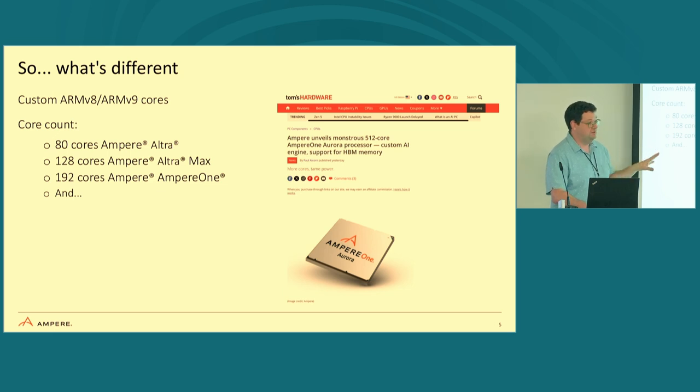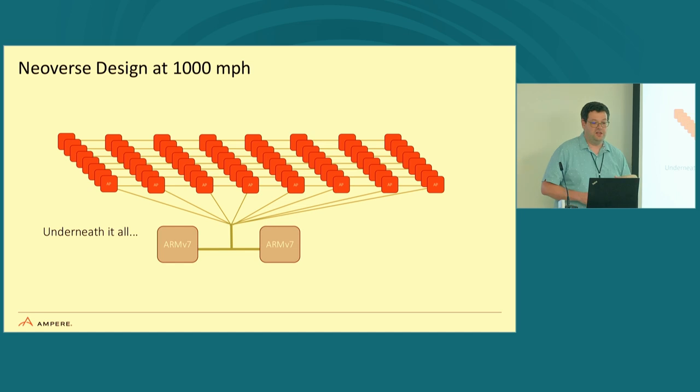We're not done with our Neoverse design. Underneath all of this, there are two little ARM V7 chips that are used to power up the entire system. With these core counts, we want to still keep power consumption down and get you the performance level you'd expect from x86, PowerPC, or any other chips you might be following. Without software and proper software, silicon alone is just expensive sand.